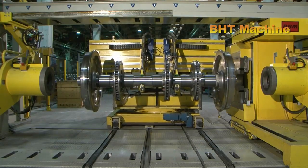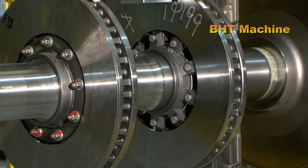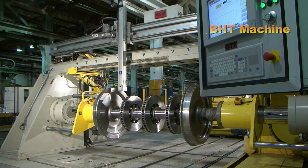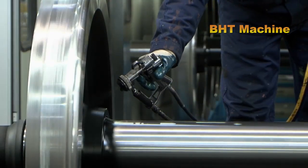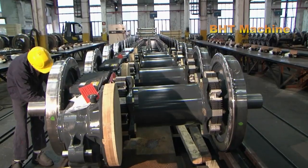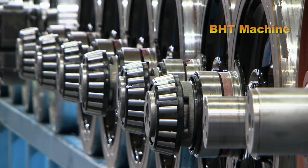The wheels are then assembled into complete units with axles and other components. These finished wheelsets are now ready to accompany trains on their journeys, ensuring safety and stability for millions of passengers every day. Before becoming a finished product, train wheels undergo a coating process. This layer of paint not only enhances their aesthetic appearance, but also protects the wheels from rust, thereby extending their lifespan.